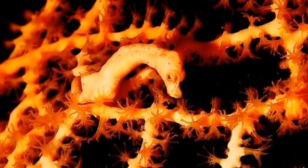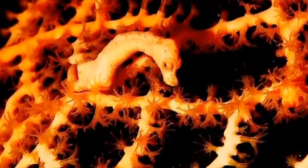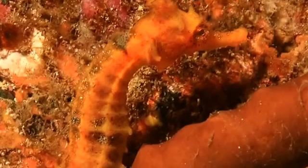Seahorses swim in shallow, temperate and tropical waters around the world. As they are poor swimmers, they mainly live in sheltered areas such as estuaries, coral reefs, mangroves and sea grass beds.